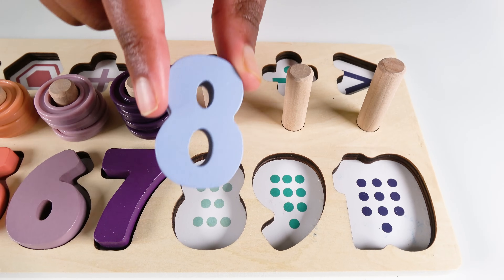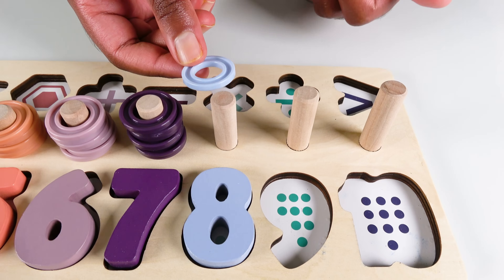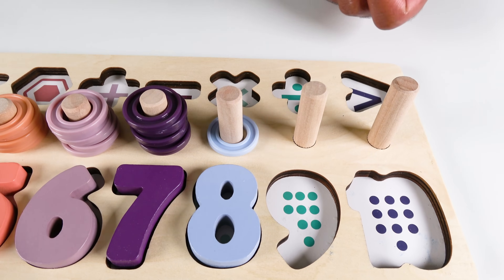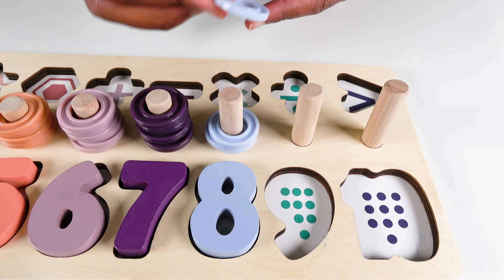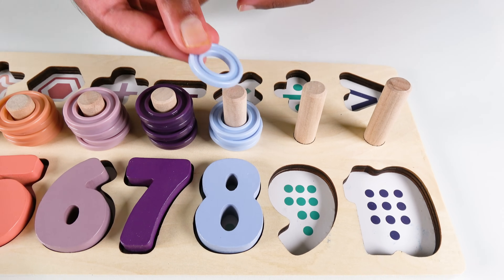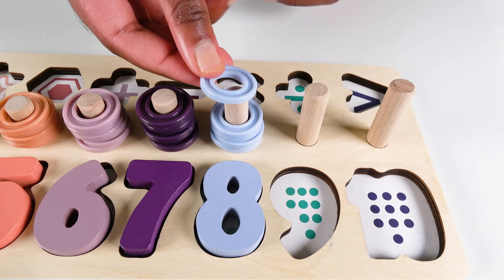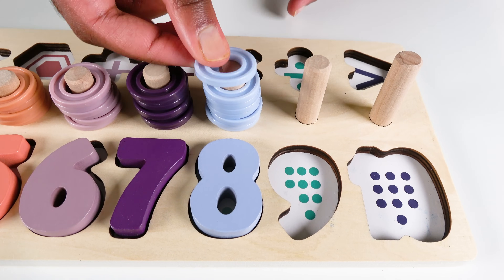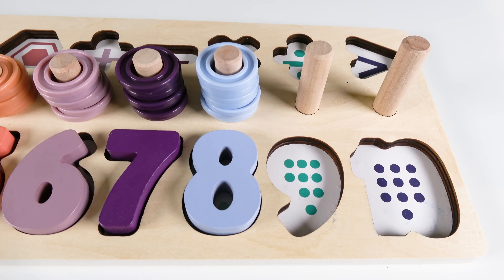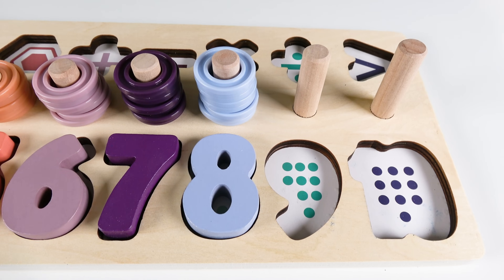Eight. We will count to eight. One. Two. Three. Four. Five. Six. Seven. Eight. Eight rings. Eight.